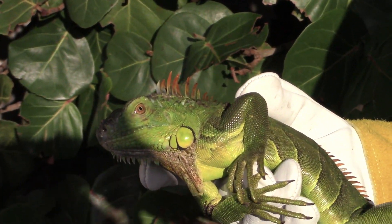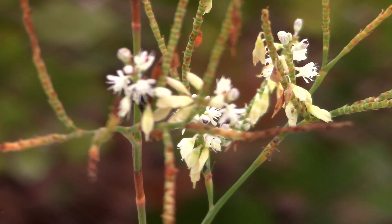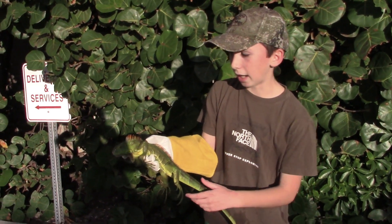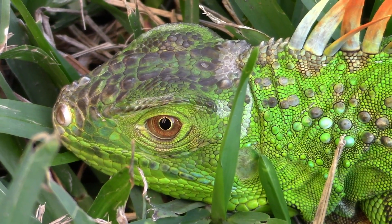They have razor sharp teeth, but they do not eat insects. Instead, these lizards are vegetarians, eating primarily plant life. Young ones will occasionally snack on insects, but their main focus is things like leaves, grass, or flowers.